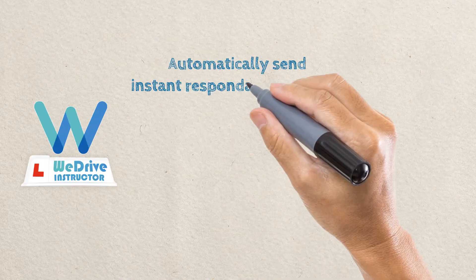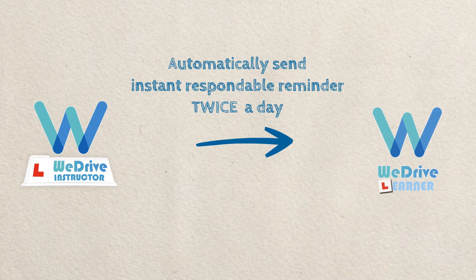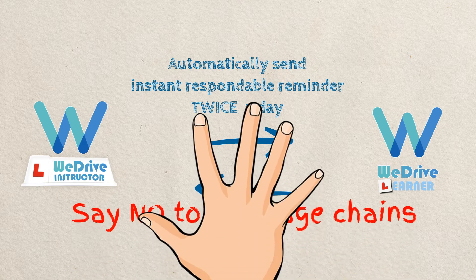Our intelligent system will automatically send twice daily lesson reminders for your pupils to instantly respond to. Be free of those text messaging chains every evening and just relax when you finish teaching.